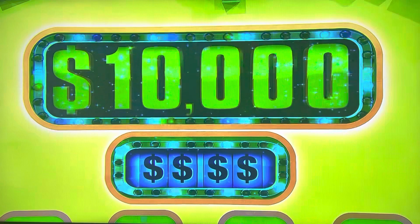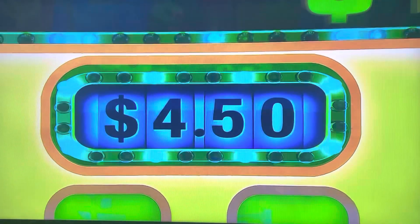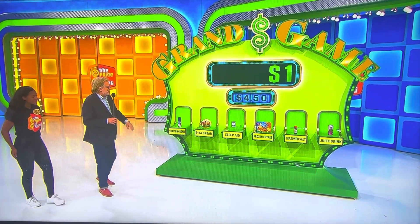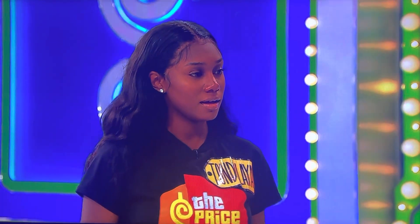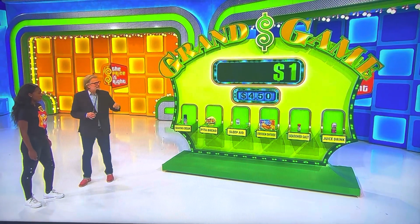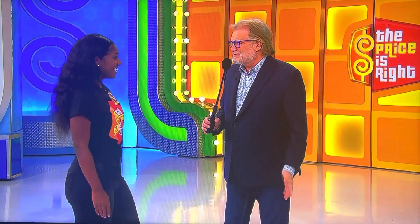We're playing a game called The Grand Game. Let me see the target price — I'll explain this in a second. $4.50. Out of these six grocery items here, four of them are priced less than $4.50. All you have to do is pick the four that are priced less than $4.50. Every time you're right, we're going to add a zero. Once you get enough zeros, you'll have $10,000 to go home with. How's that sound? I love it. I love it too.